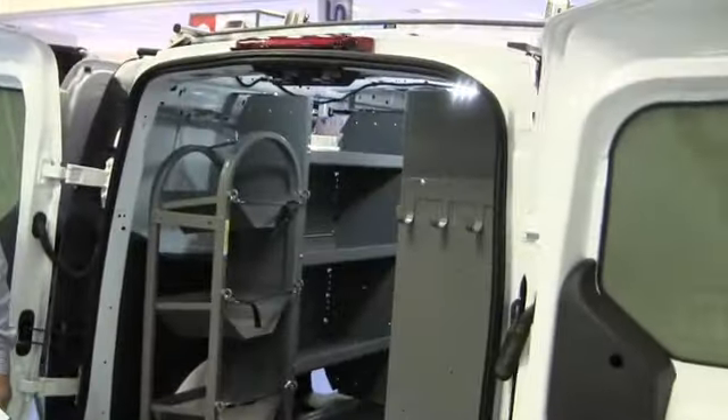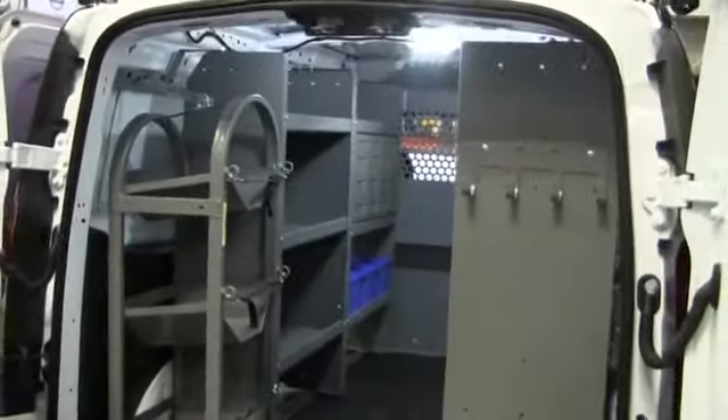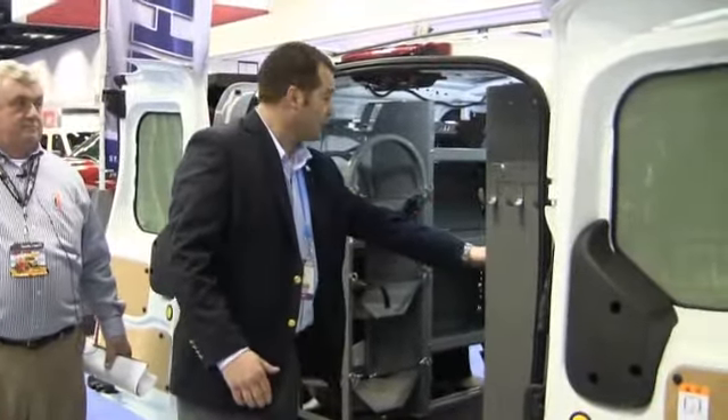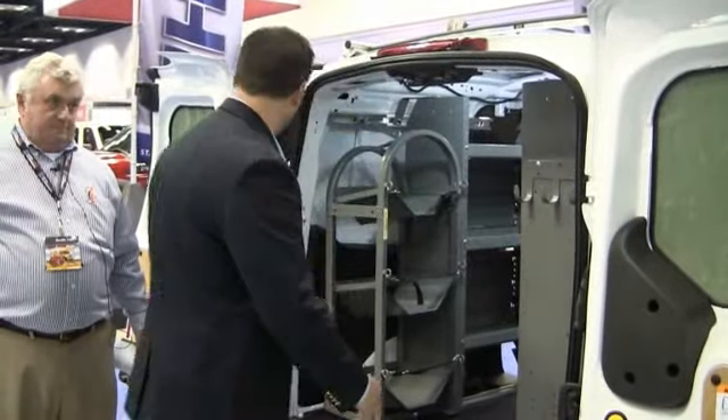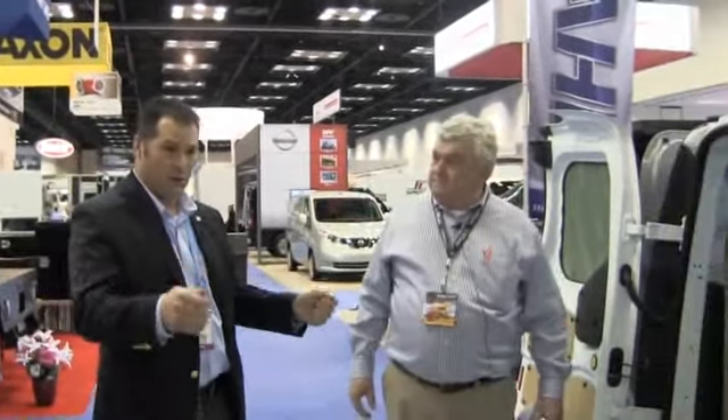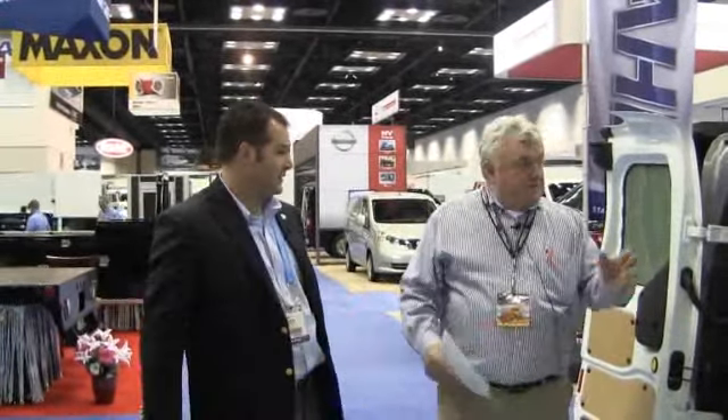So the new Transit Connect — we've got a full array of cargo management products available for the new Transit Connect for both the short and long wheelbase version. This is the long wheelbase version of Transit Connect shown here. A couple different shelving platforms — we have it in a 12-inch depth and 14-inch depth. The great thing about the Transit Connect is you can really access a lot of your cargo from either the rear doors or the side doors.